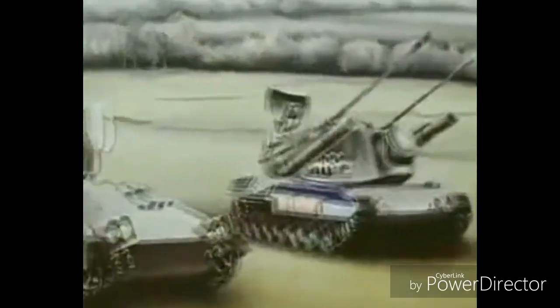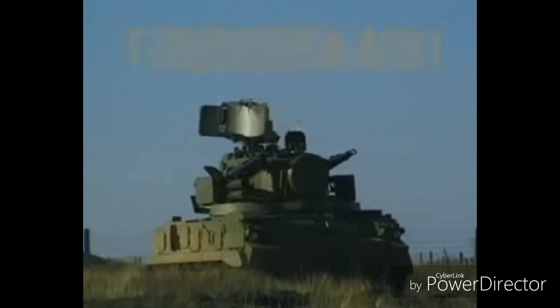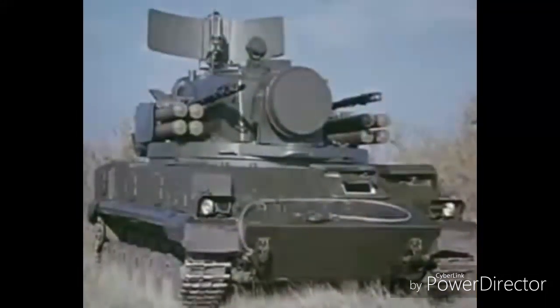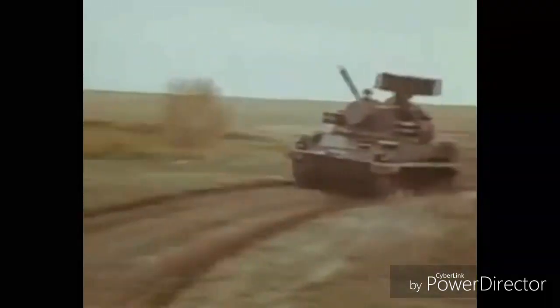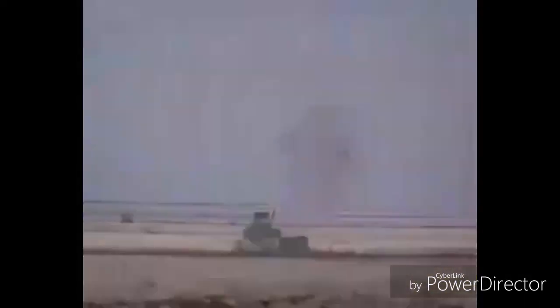The Tunguska M1 is a gun-missile system for low-level air defense. The system was designed by the KBP Instrument Design Bureau in Tula, Russia, and is manufactured by the Ulyanovsk Mechanical Plant, Ulyanovsk, Russia. It can engage targets while stationary and on the move, using missiles for long-range targets and guns for close-in defense. It is designed for defense against both fixed-wing aircraft and helicopters, and can also fire on ground targets.